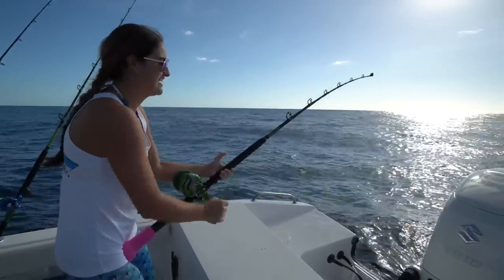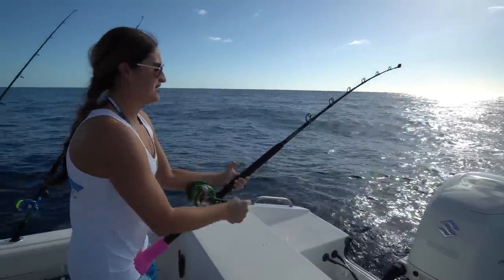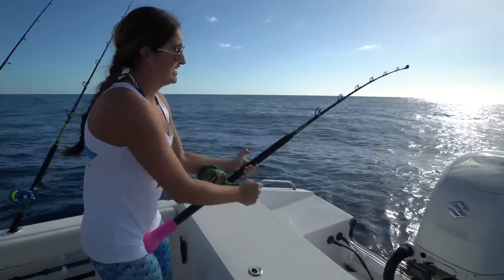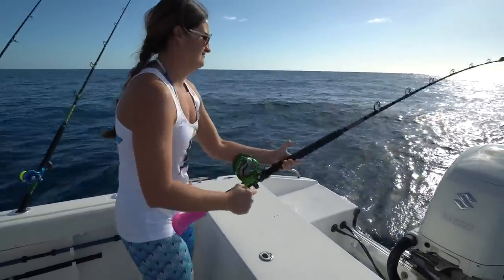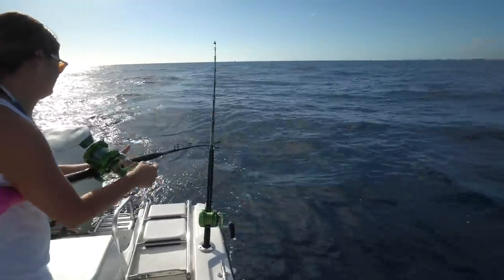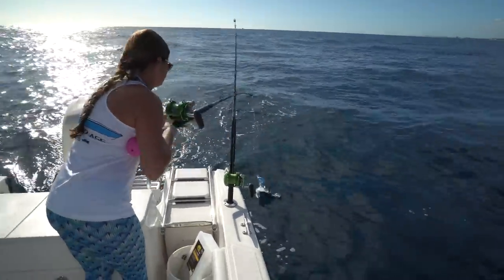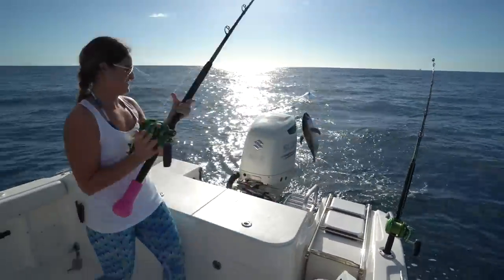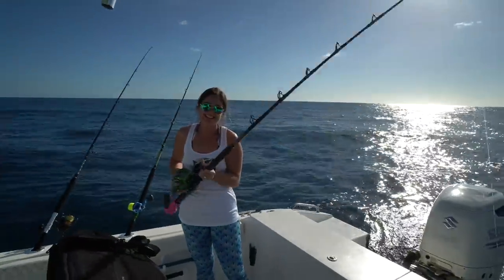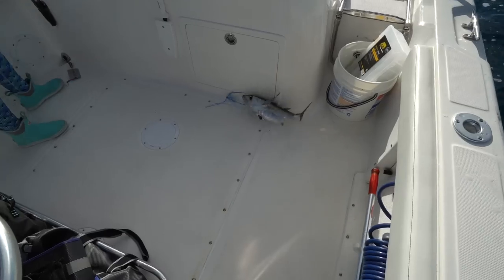It's been about three minutes since that last update and we got something else on — something small again, didn't really take any line. Oh — blackfin! There you go. That's what we wanted. Brooke said she wanted tuna for dinner, I said I wanted tuna — there we go. He's not big but he'll eat.